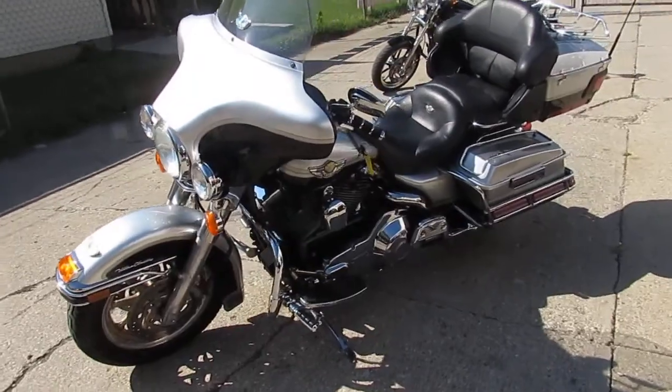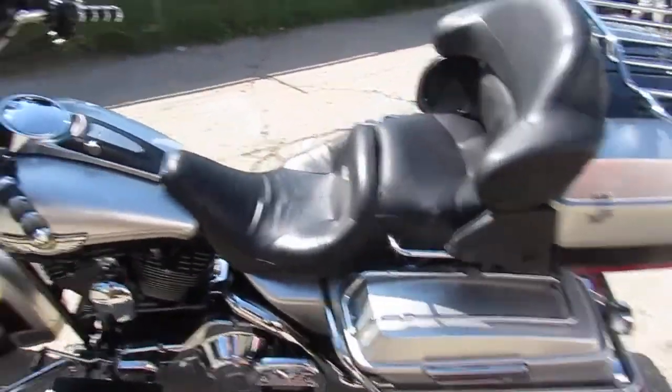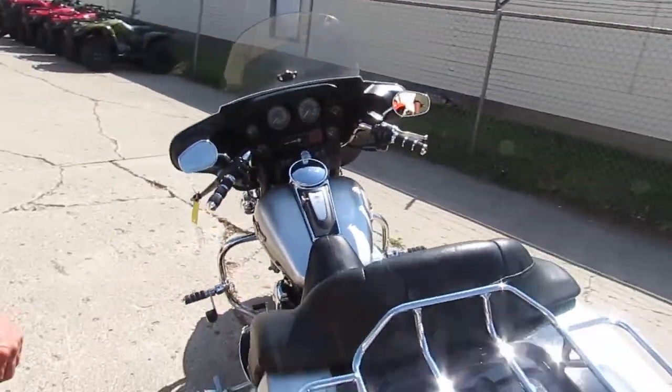This thing is a perfect 10 out of 10. It's got tons of chrome. You guys bring your magnifying glass — you're not going to find anything wrong with it. This thing won't be here long. We got this thing priced right.